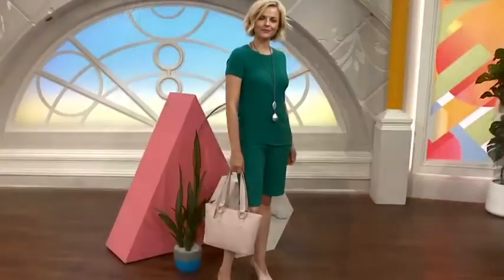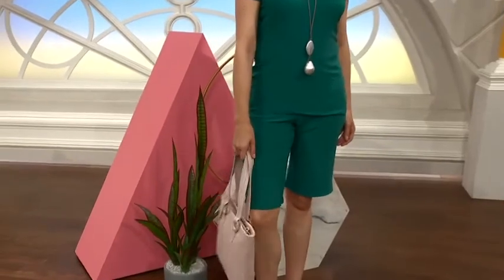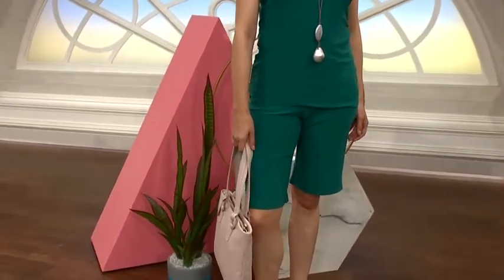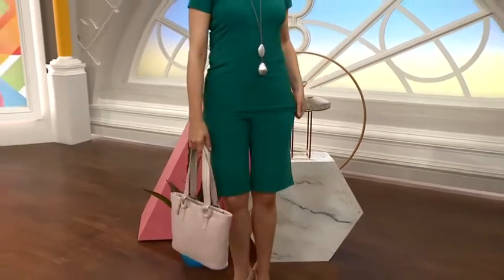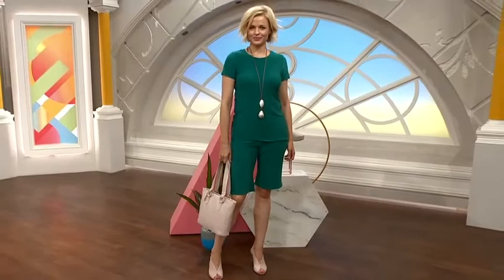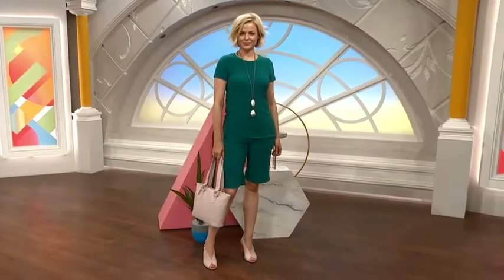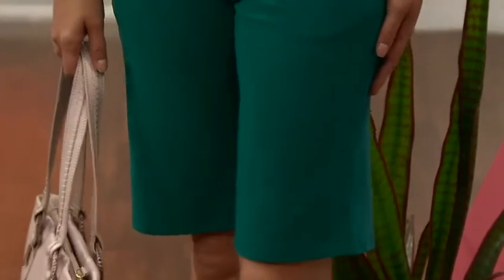Over half the stock of the black and navy shorts has gone. This is the first time these have been on air — they are really good value for a pair of shorts. The t-shirt is coming up next, by the way — the one Ali's wearing. The team confirmed it's a Brazilian short sleeve top coming up in a second.